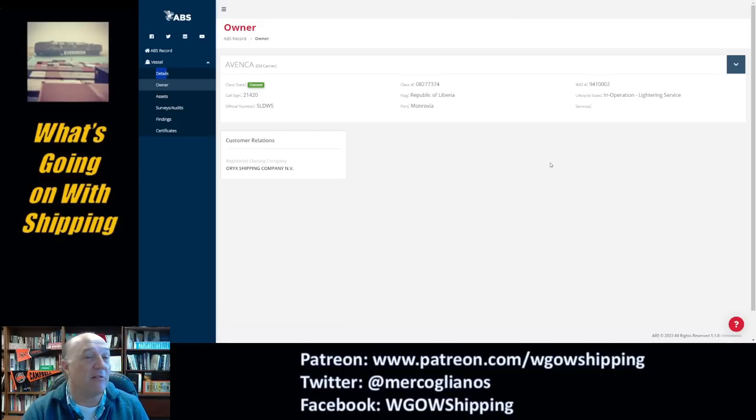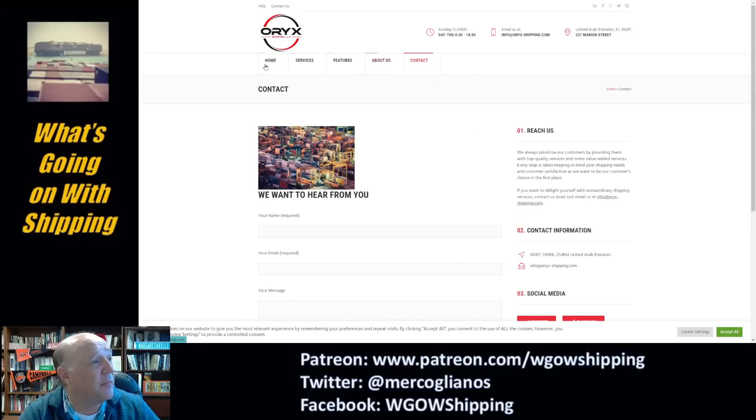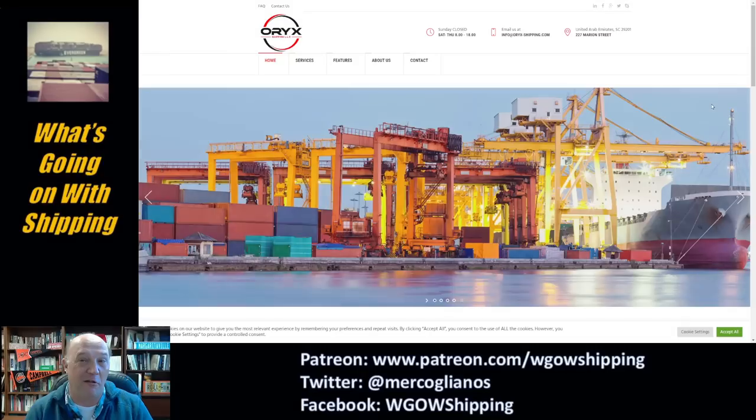When you start tracking these guys down, I went to the Classification Society. This ship is classified by the American Bureau of Shipping. I went into their database — they also identify Oryx Shipping as the owner. Trying to figure out who these guys are is a whole other mess. They identify themselves as United Arab Emirates, with ties to Dubai, but then they list 227 Marion Street, Columbia, South Carolina 29201 — which is an empty corner in Columbia, South Carolina. So who owns this vessel? I don't know.